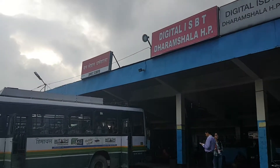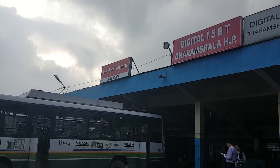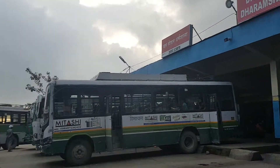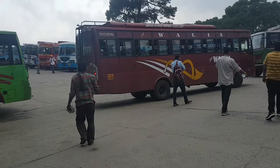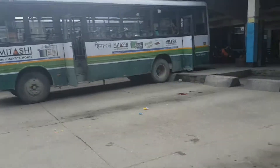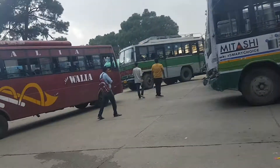Welcome friends, this is Dharamshala ISBT bus stand and today I am here to show you what kind of buses and which stations the buses are going from here. Although the details of all kinds of routes and buses you can get at busfinder.in website — the link is given below — where you can see all kinds of routes of the buses.